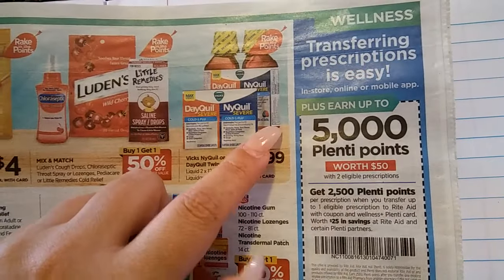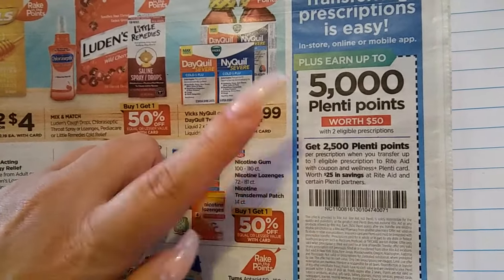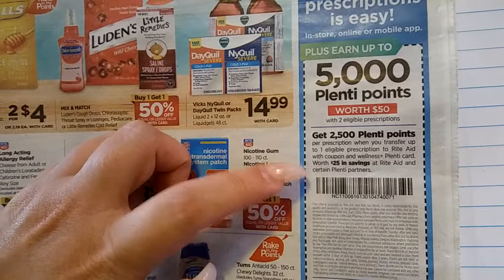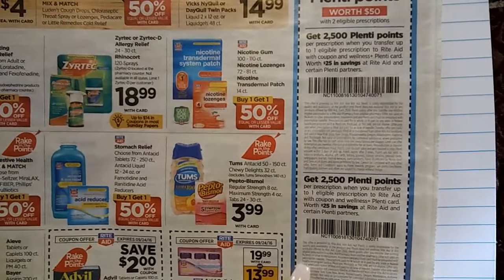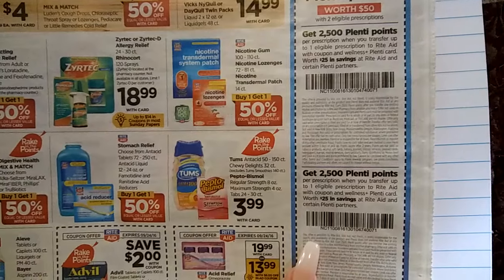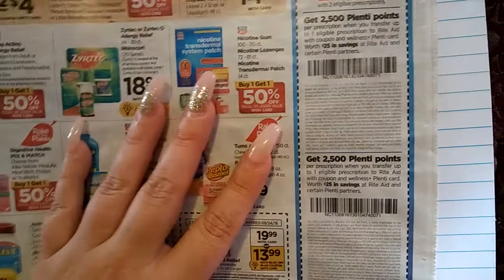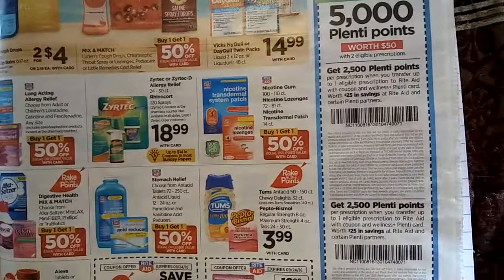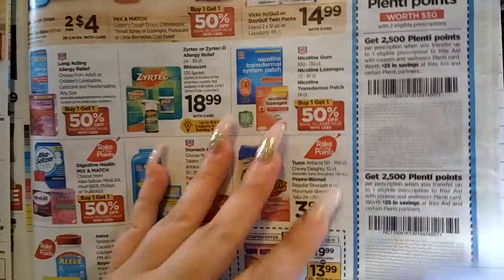You see this right here? Up to 50,000 points with two eligible prescriptions. You get 2,500 points, which is $25, if you bring over a prescription. It has to be a reoccurring prescription. So for me, if I have my heart meds, I just bring it over here and I'd get 2,500 points if I'm not already part of their pharmacy. It cannot be anything like if you have Medicaid or Medicare — I don't believe you can actually do this. I know that for Medicare, you can't do that.